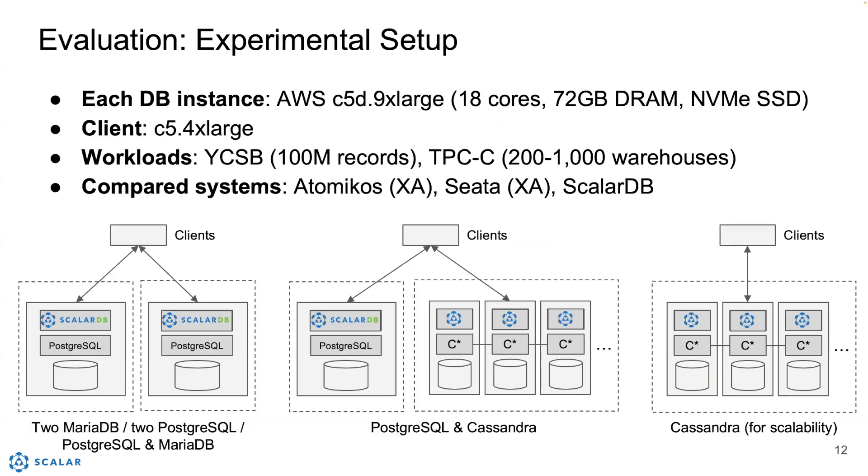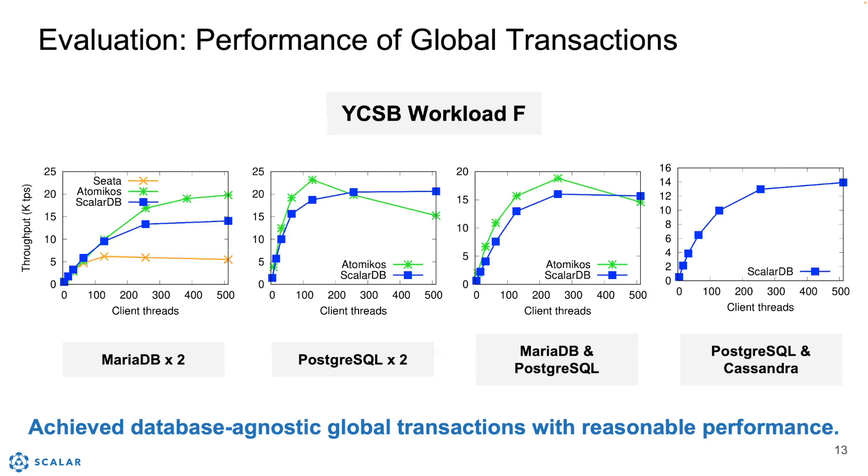We evaluated ScalarDB with Amazon AWS. We used two workloads, YCSB and TPC-C for this evaluation. We compared ScalarDB with two XA-based products, Atomicus and Theta.